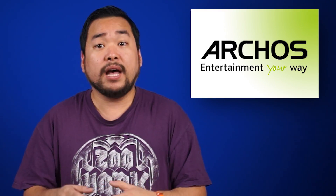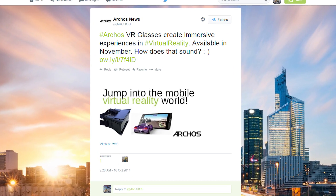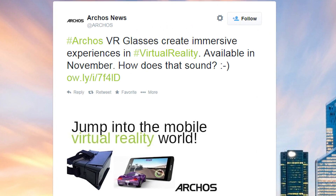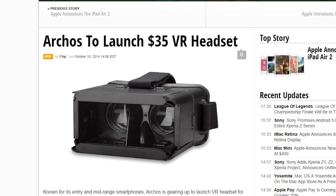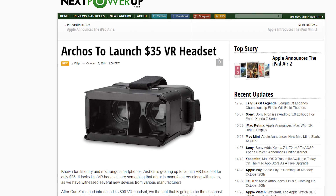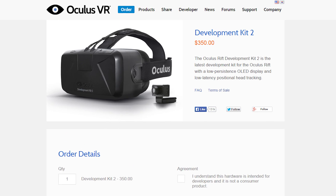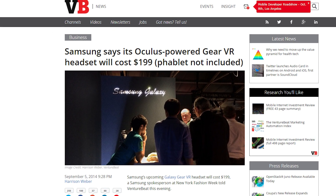How about something other than Apple? Archos, a French company that brought portable media players to the youths of yesteryear, is now throwing their hat in the VR ring. The Archos VR glasses is a Rift-like device that supports smartphones between 5 to 6 inches and will be available sometime in November. The real kicker? It comes at a price tag of just £25 — a monstrous difference considering the DK2 is $350 and the Samsung Gear VR is going to be $200.